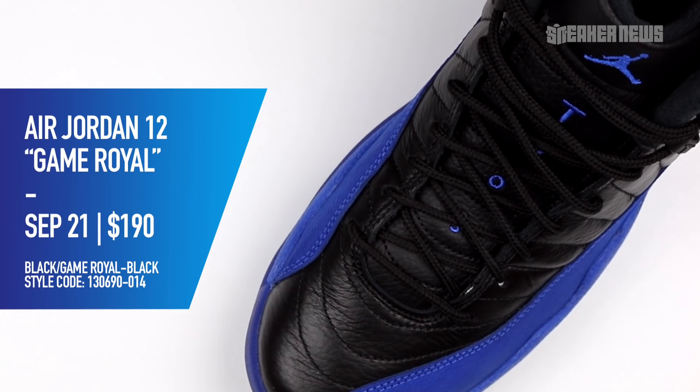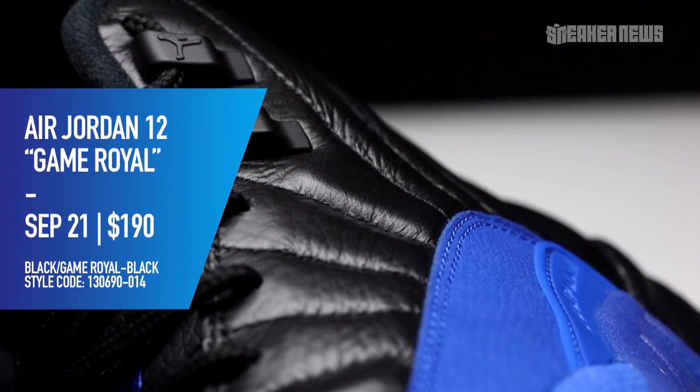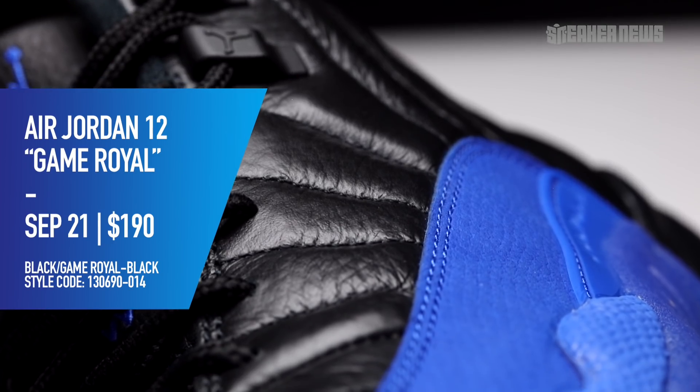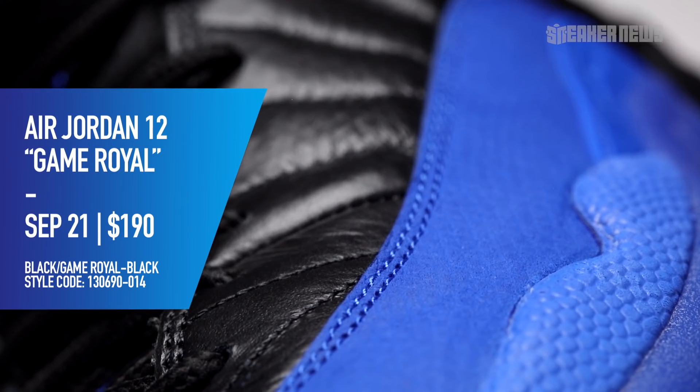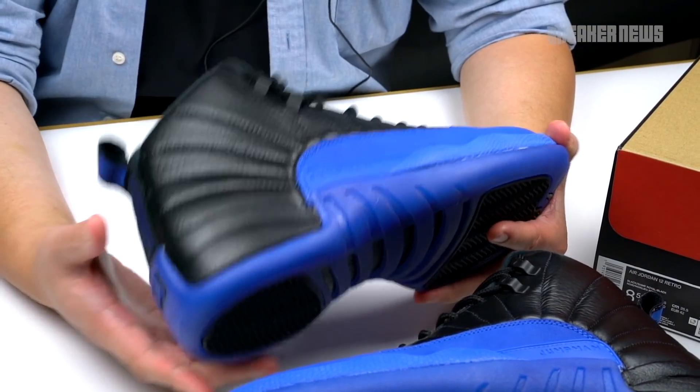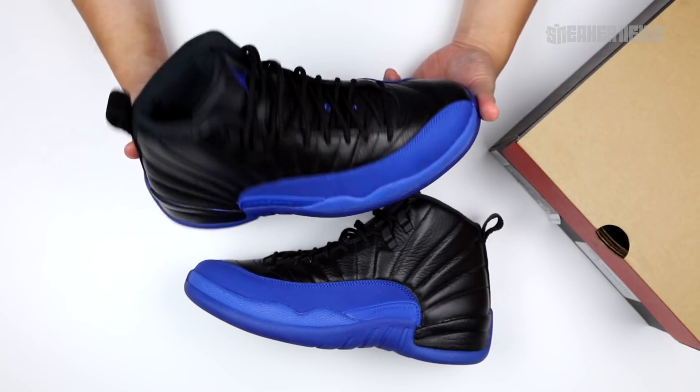These are somewhat of a general release — they'll be available at all your big box retailers and Nike.com. In terms of sizing, these will be available in adults, big kids, little kids, and toddler sizes. So we're looking at another full family size release for Jordan Brand, and the 12s are really popular up and down, so we figured these are going to do pretty well.